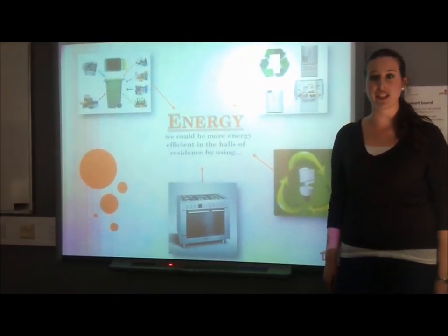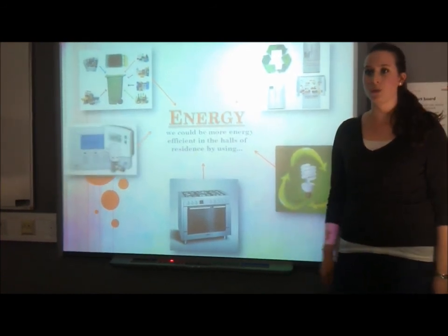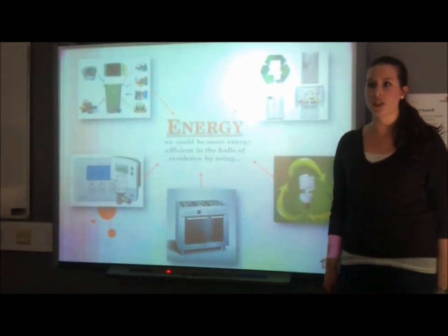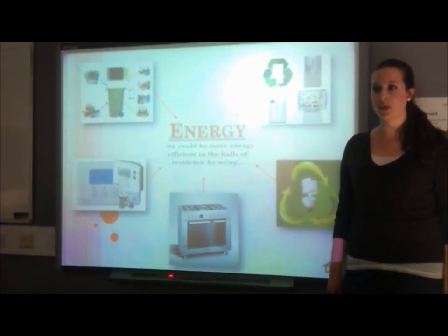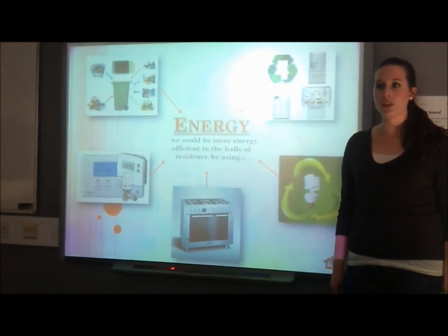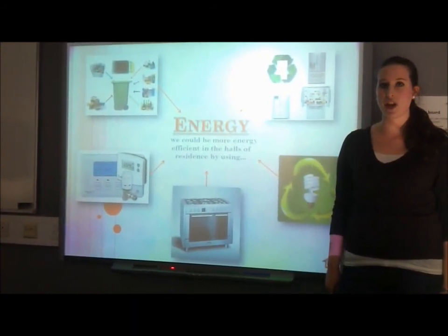In the winter time it gets cold, meaning we often have to turn our heaters up. We can save energy by turning the heat controller off when we are leaving the room. The windows should also be closed while the heater is on.